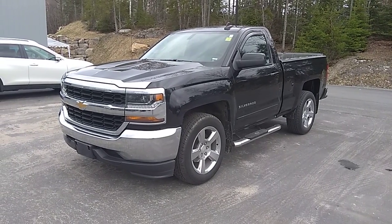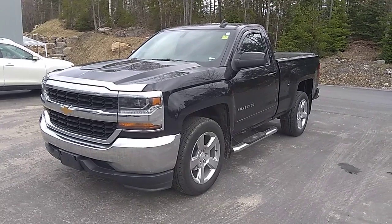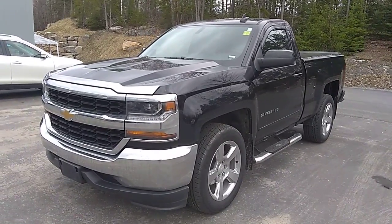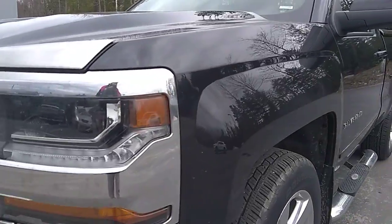Hi everyone, this is Stu with Drive Muskoka and Armstrong Dodge. We're here today checking out this 2017 Chevy Silverado LT. We're just going to do a quick walk around to show you the quality of the vehicle.